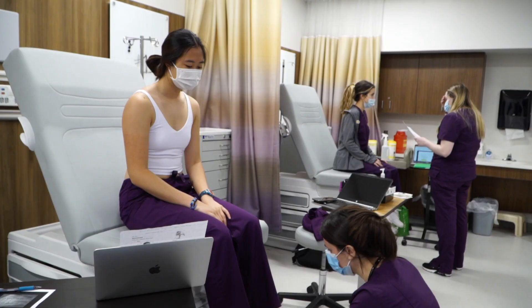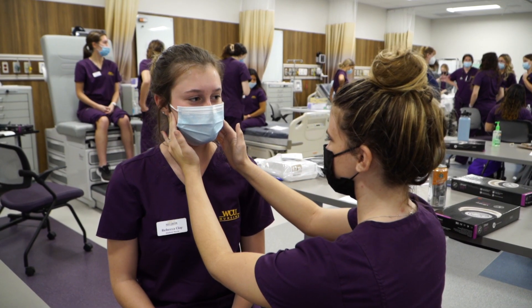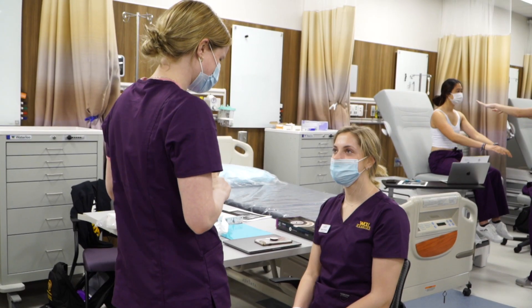Thanks, Brianna. In the Immersive Learning Center, our students in the Health Sciences can prepare for anything a professional setting can throw at them. In this simulation lab, faculty members can mimic any real-life medical situation, including home care.